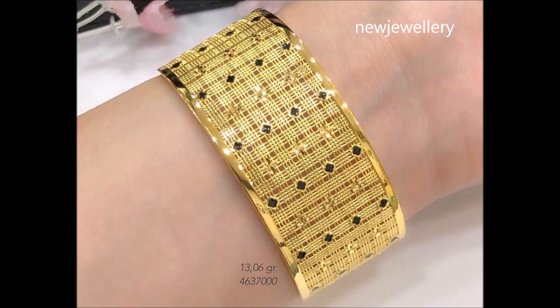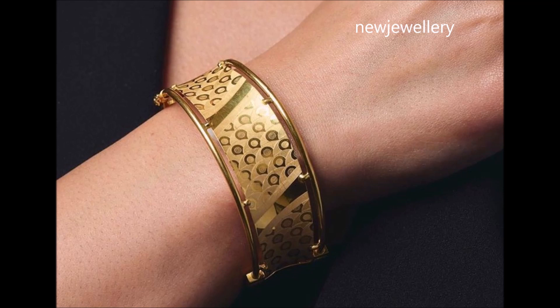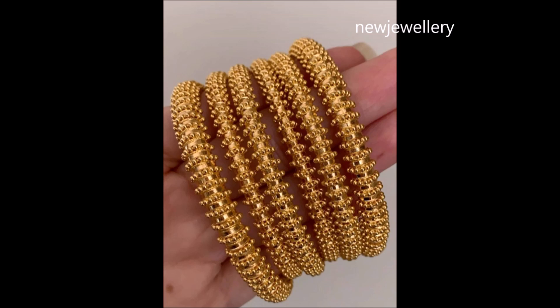Hi viewers, welcome to new jewelry channel. In this video you are watching the latest collection of gold bangle designs. All these gold bangles look stunning and beautiful.